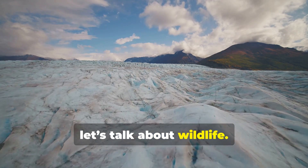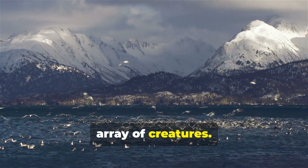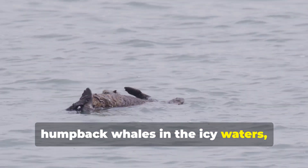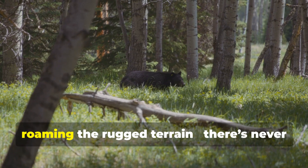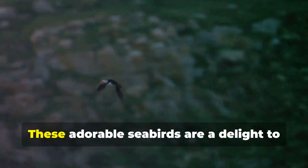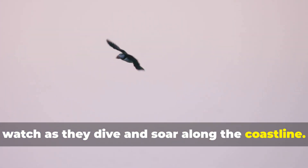Now let's talk about wildlife. Kenai Fjords is a haven for a diverse array of creatures. From the playful sea otters and majestic humpback whales in the icy waters, to the black bears and mountain goats roaming the rugged terrain, there's never a dull moment. And don't forget the puffins!